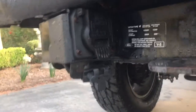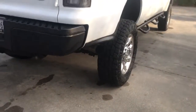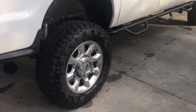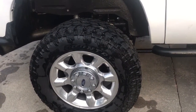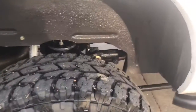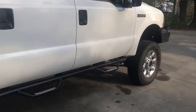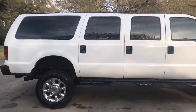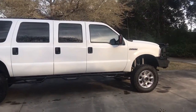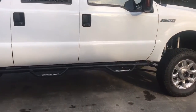The tires are 36.25 inches — so almost 37s. I know they look kind of small on this, but that's really just because the Excursion is so big.